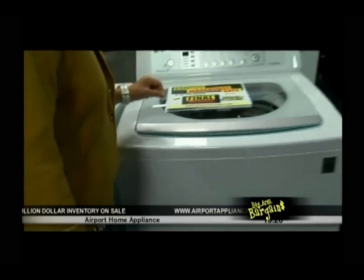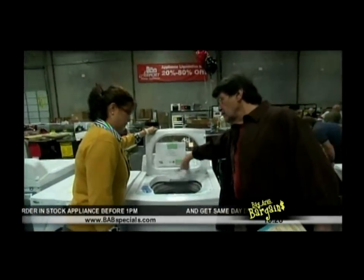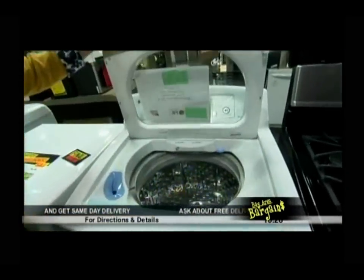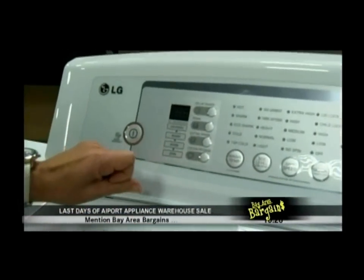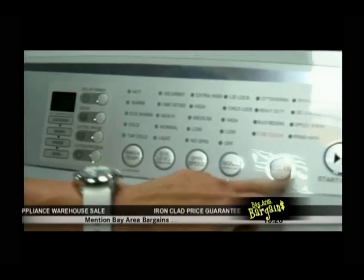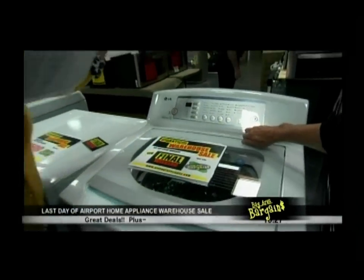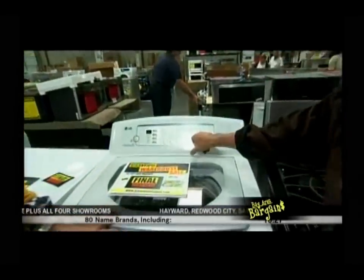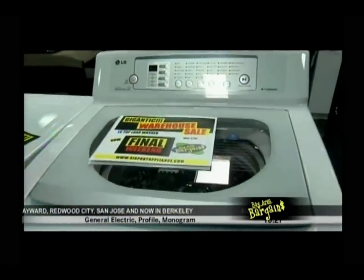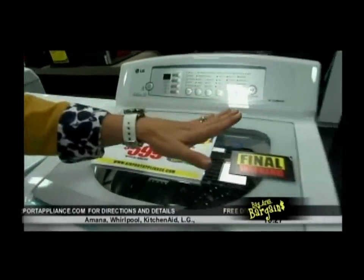Next is an LG direct drive top-loading washer — super energy efficient. Direct drive means the motor attaches directly to the spinner, which they call the IntelliSpin system. It looks intimidating with all the buttons, but basically you just pick your cycle and push start. It has great vibration control — great if you have a laundry room upstairs in a condo. It also has a tub clean feature. Price: $599.